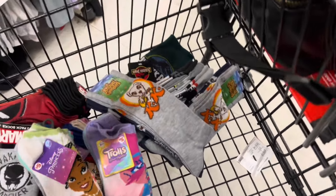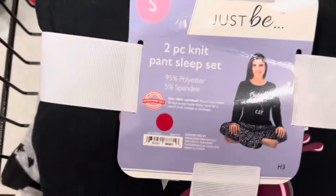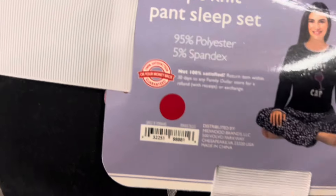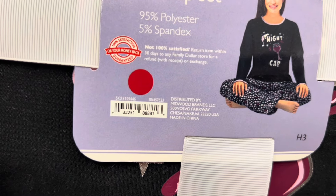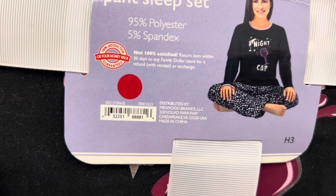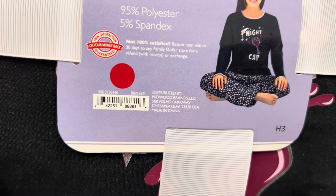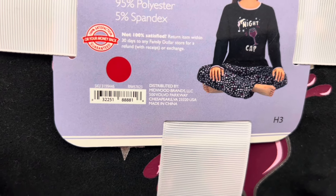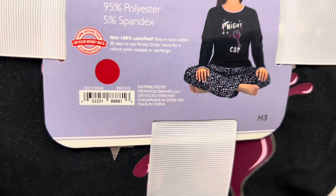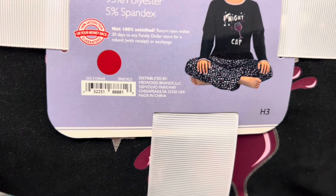I also found one of these sleep sets. This is a red dot sleep set and I'm going to give you guys the UPC on this one so that way you guys can scan it at home to see what it comes up for you. When I scan it here, it's coming up $5, but when I got the cashier to price check it for me, it's coming up $2.50.